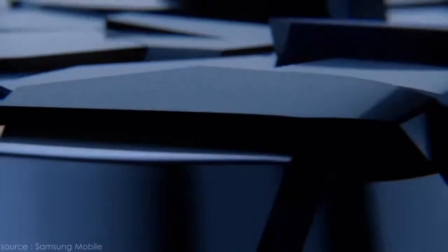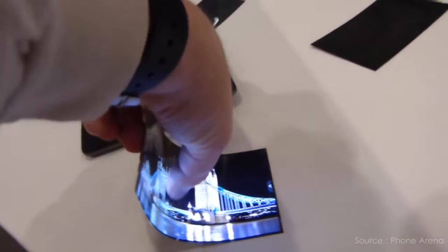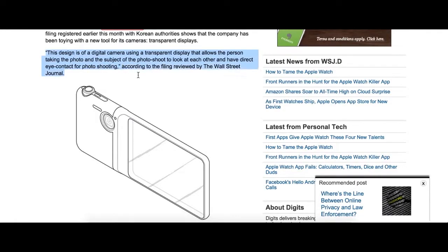That said, it's debatable, as Samsung has gone to extreme limits in their products regardless of practical use. Additionally, Android M now supports 4K displays, so you never know what they might come up with.